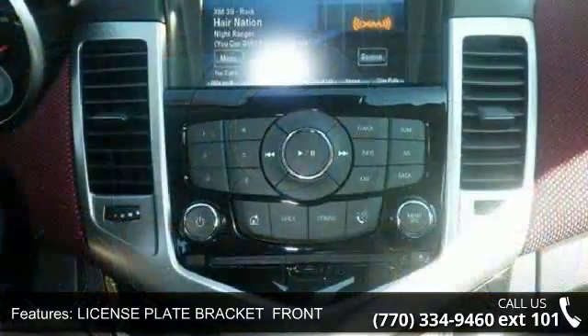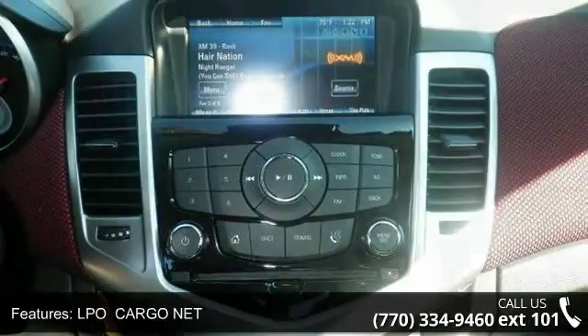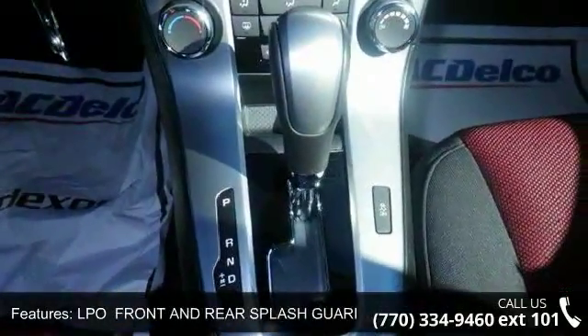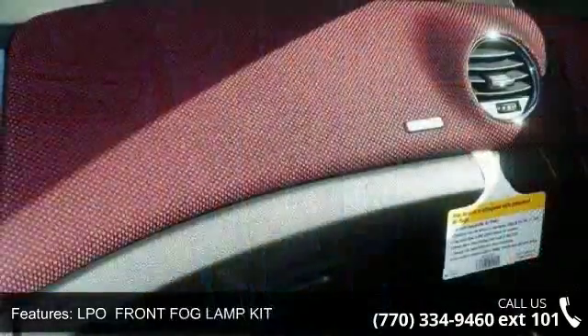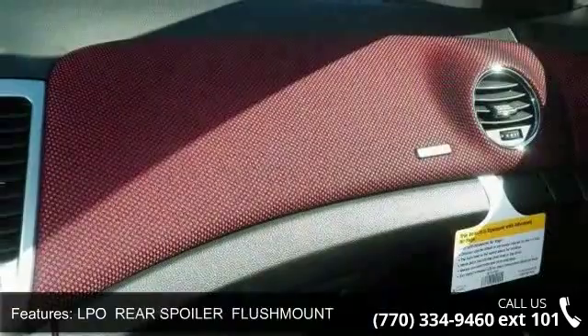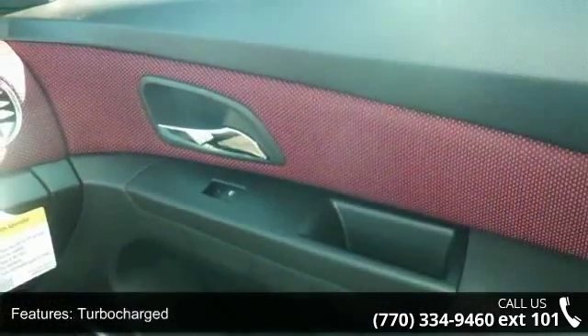Some of the top features included with this vehicle are black granite metallic, license plate bracket front, LPO cargo net, LPO front and rear splash guards custom molded, LPO front fog lamp kit, LPO rear spoiler flush mount, turbocharged, front wheel drive, power steering, and aluminum wheels.